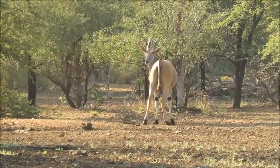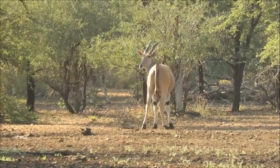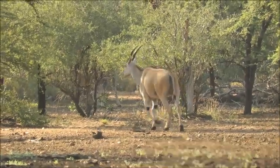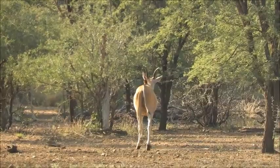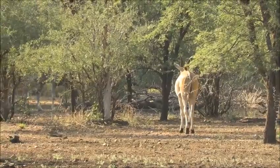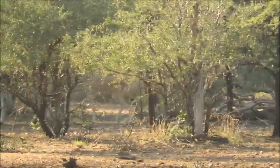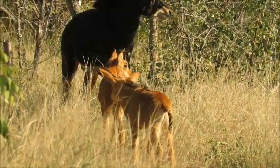We do have some eland here — this is the largest antelope in Africa. I did just see a very very young calf run away at the back there. Both sexes have horns. Oh, there's the calf — let's zoom in through just there.